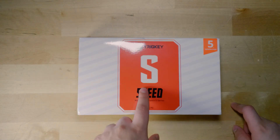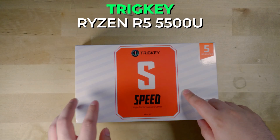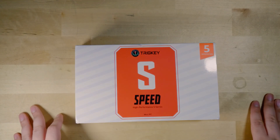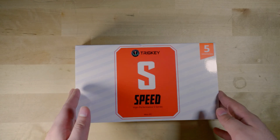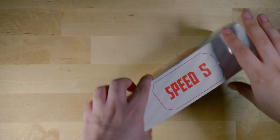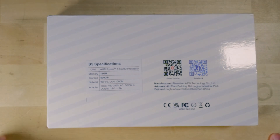Hey there, today we're taking a look at the tricky Ryzen 5 5500U mini PC. I've been very interested in this system because looking at its price on Amazon, it has been one of the cheapest, if not the cheapest, AMD mini PC you can find on the market right now. The chip inside is of course the Ryzen 5 5500U, and it is a chip that refuses to die.